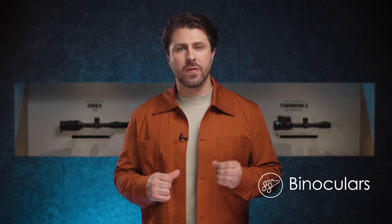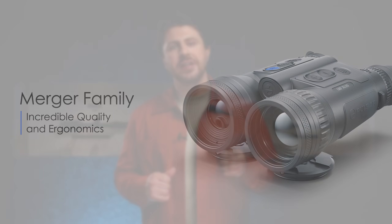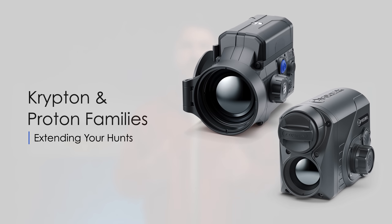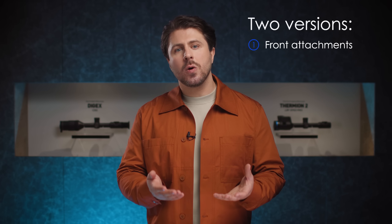In the binoculars section, we have an ultra-powerful classic design Merger, which replaced the previously very popular Accolade. Then we have Proton and Krypton. These devices come either as a thermal imaging front attachment or as a monocular, depending on the version you buy. The letter F at the beginning of the device name stands for the front attachment version.